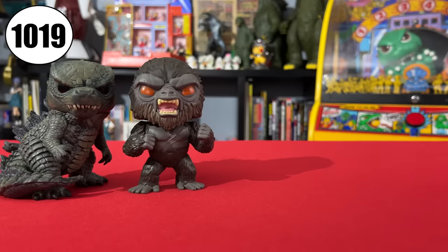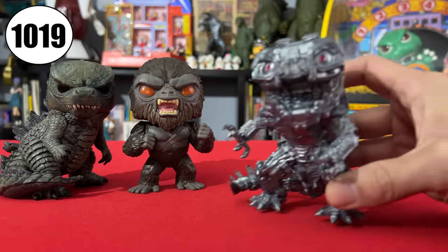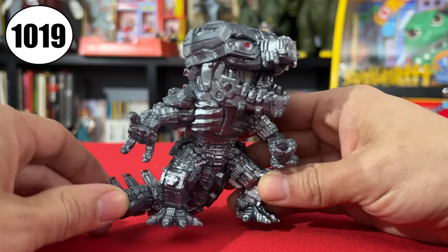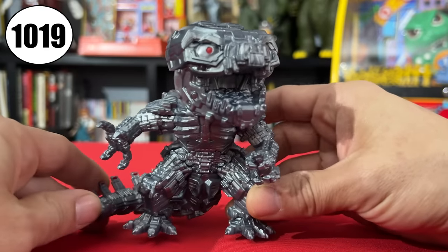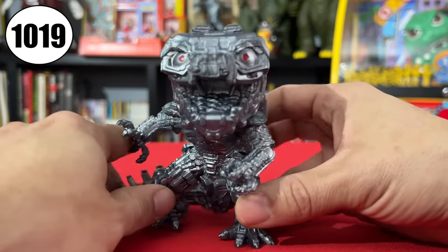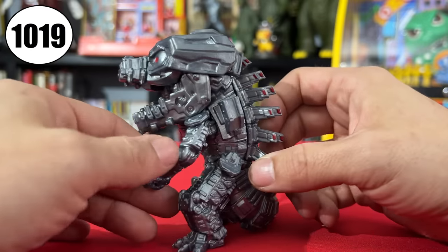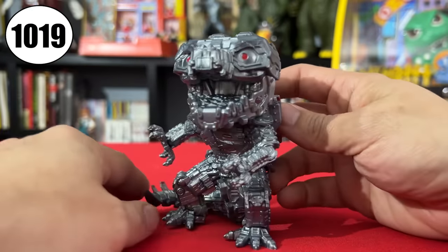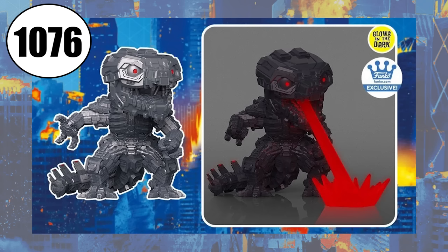On to the movie's third act surprise, Mechagodzilla. He's numbered 1019, and I don't love it. I just don't think this Mechagodzilla lends well to pop proportions. He's kind of in a weird pose too. I like the Mechagodzilla design from the movie - it's grown on me a lot, actually. I'm just not in love with this particular pop. But it does have a glow-in-the-dark variant that was a Funko Pop Store exclusive. The mold looks the same, but he's designated a new number, 1076.